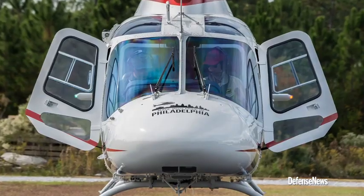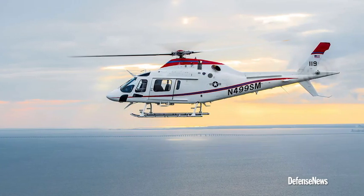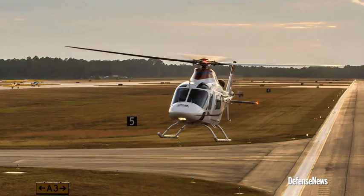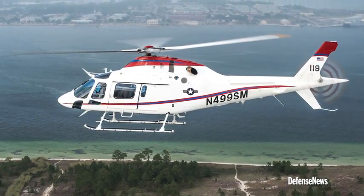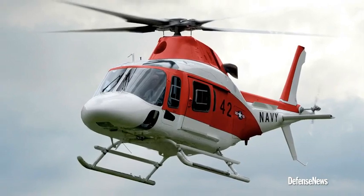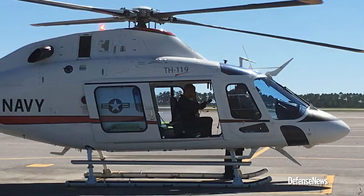Our proposed offering, if the RFP came out today, is for the TH-119. It's a variant of our popular AW-119 KX. It's a single engine, full spectrum training aircraft, meaning it's one single configuration — you can do all the flights in that syllabus in that one configuration of aircraft, which reduces the complexity and the need to manage multiple type model series.